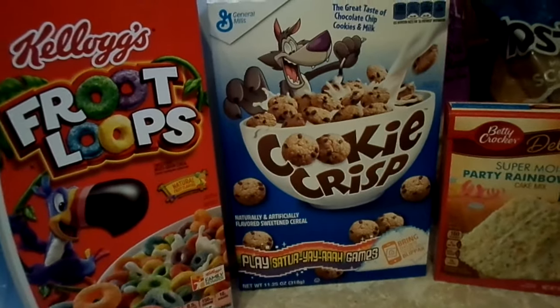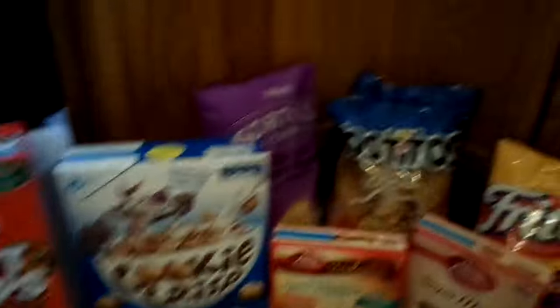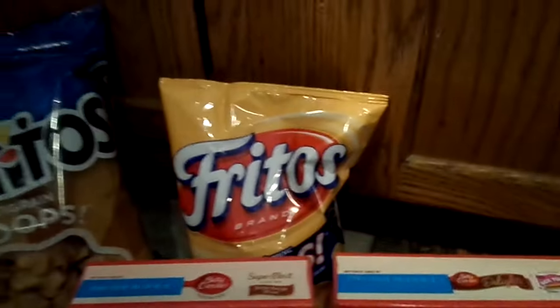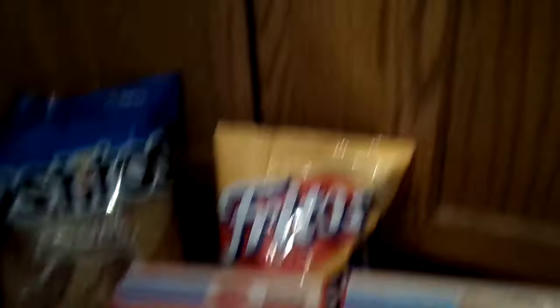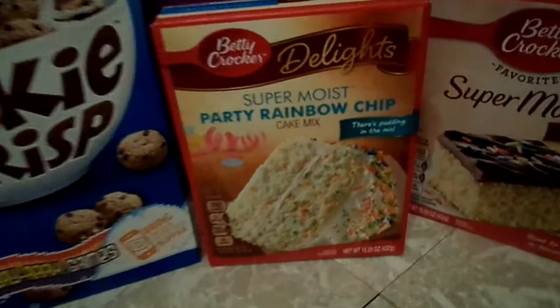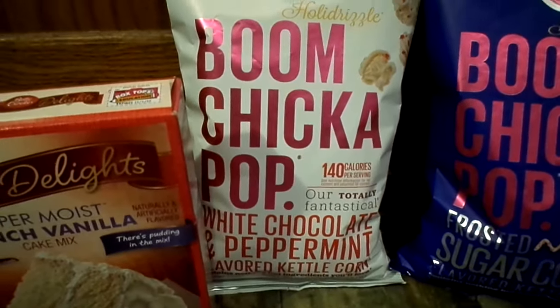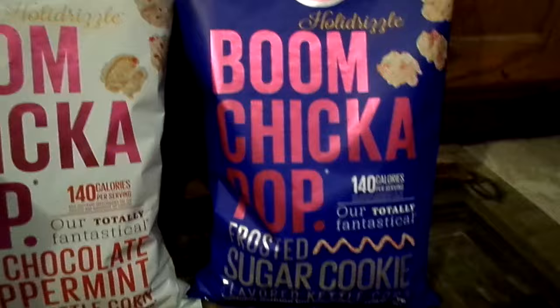I got Adri some Cookie Crisp to try because I don't think she's ever had that cereal. I got Meyer bite-size tortilla chips for Adri, two bags of multi-grain scoops for the buffalo chicken dip, and Fritos scoops because Jay likes those with it. Their cake mixes were a dollar so I got a party rainbow chip, butter recipe yellow, butter pecan, and French vanilla. I also got another bag of white chocolate peppermint popcorn which I love, and a bag of sugar cookie popcorn I still haven't tried.